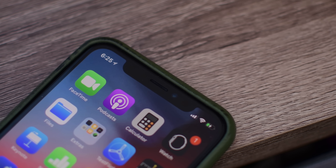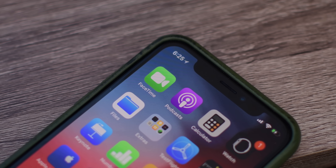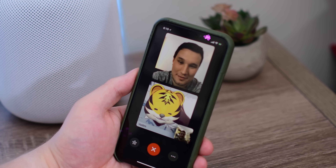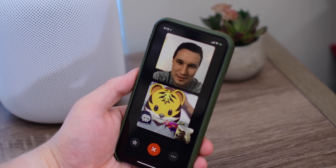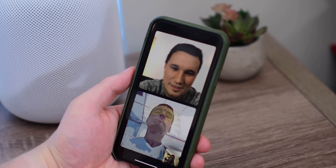FaceTime is receiving its first ever major update inside of iOS 12. Now you can do group video calls with up to 32 different participants, and it includes a bunch of fun effects and Animoji and other ways to make video calls more engaging.